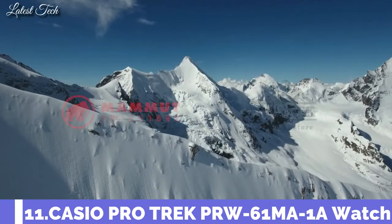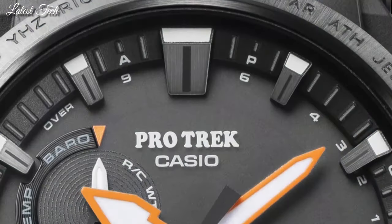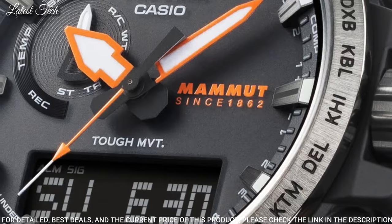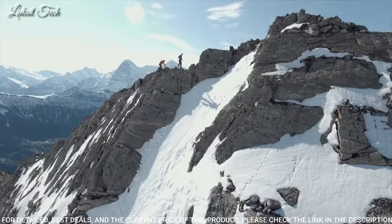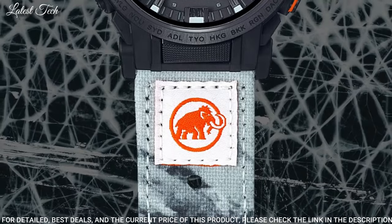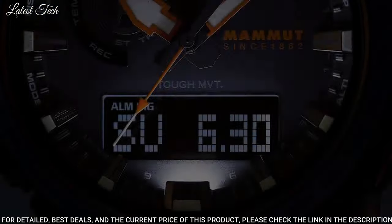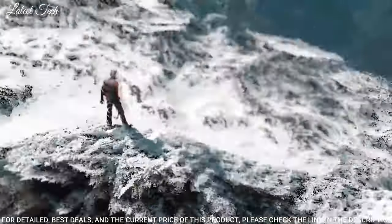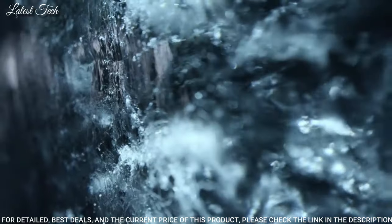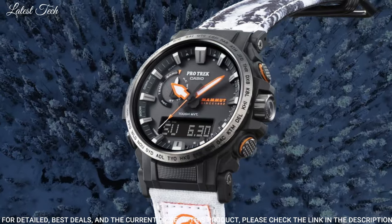Number 11: Casio ProTrek Mammoth Collaboration PRW-61MA Men's Watch. Solar Quartz Movement with 5673 caliber. Resin stainless steel case of round shape. Case dimensions are 47.4mm in diameter and 14.7mm in thickness. Display type: analog digital. This timepiece has mineral glass, crossband of recycled PET material, and 100m water resistance.